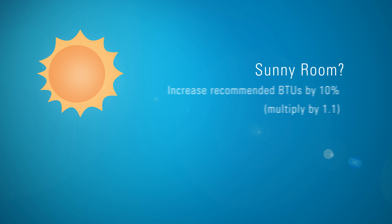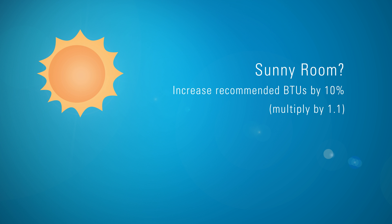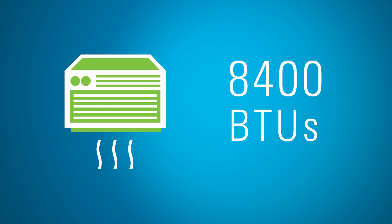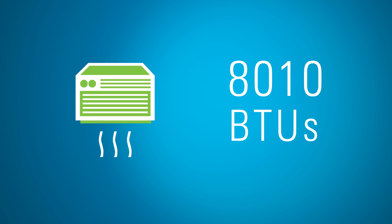For example, have a sunny room? Increase your number by 10%. More than three people in the room on a regular basis? Increase capacity by 600 BTUs for each person over three people. Once you have a total, round down to the nearest thousand. That's the number you should look for when choosing your unit.